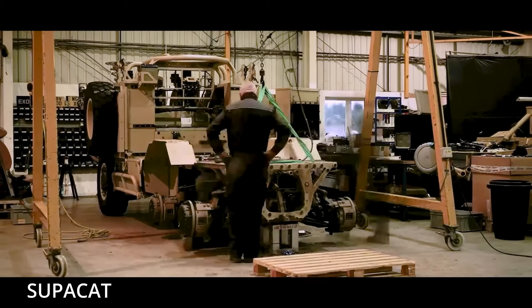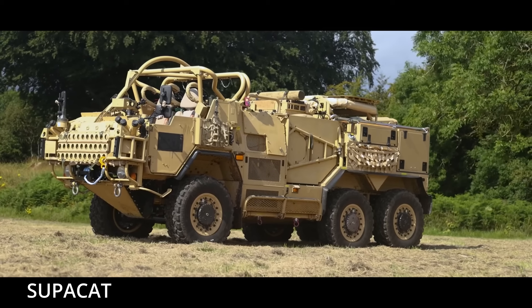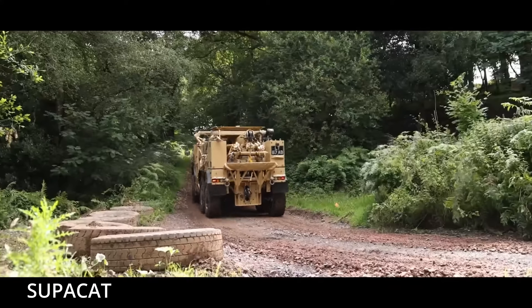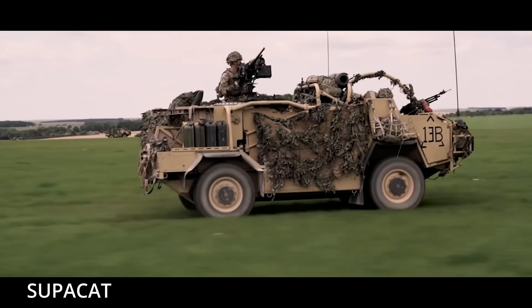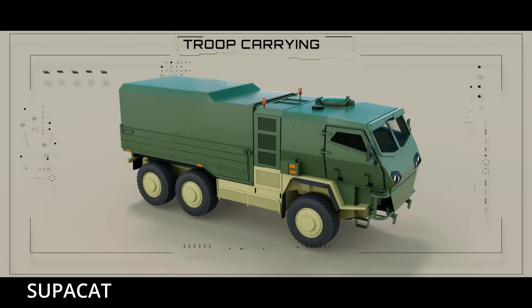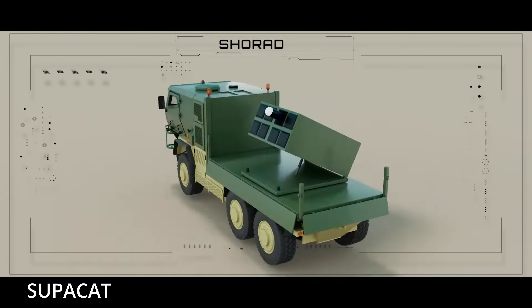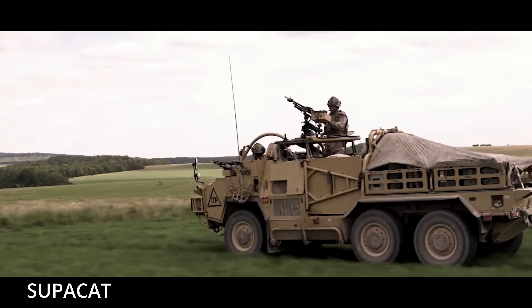At the center of the Raven's DNA is the HMT-600 Supacat, a British-designed all-terrain vehicle typically used for special operations, artillery towing, and hauling elite troops into places most trucks fear to tread. Built for Afghanistan and the roughest parts of Iraq — light, fast, and durable — the Supacat's flatbed chassis and high ground clearance became the ideal blank canvas when engineers at Task Force Kindred needed a platform to support a 200-pound ASRAAM missile and launch rail, and a targeting system cobbled together from drone parts and off-the-shelf optics.